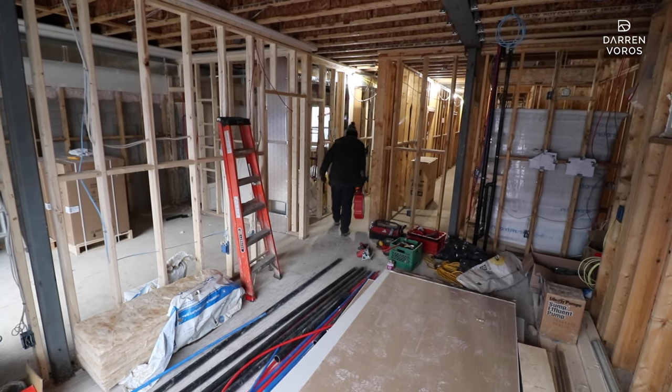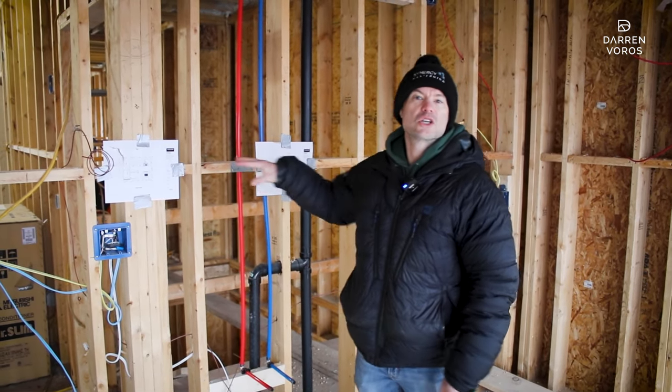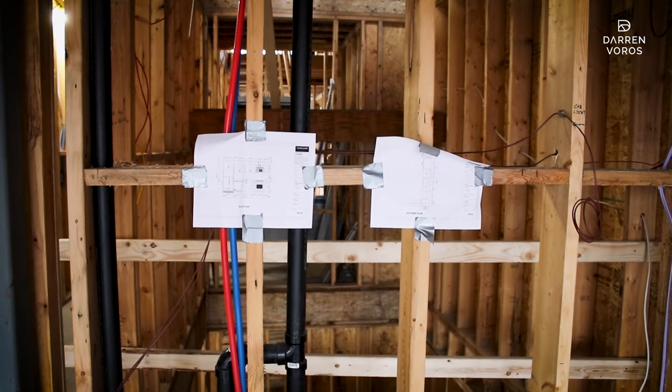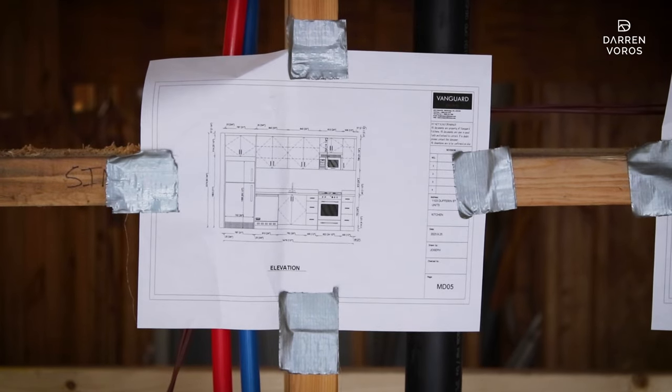You'll see a similar setup in the kitchens. One thing I always recommend is having your kitchen drawings up on the wall for all your trade contractors, so they can look and make sure they've got everything in the right spots based on your final design.